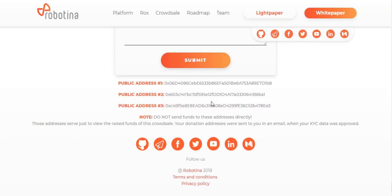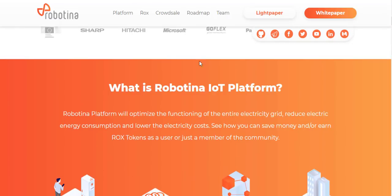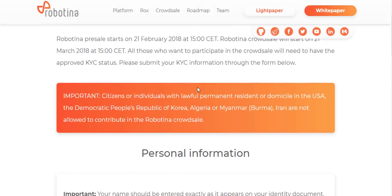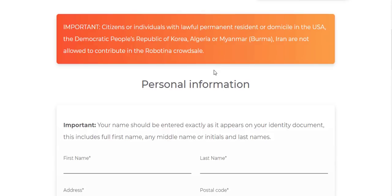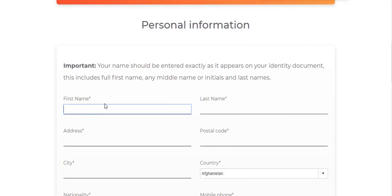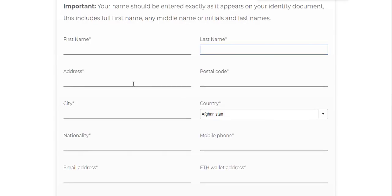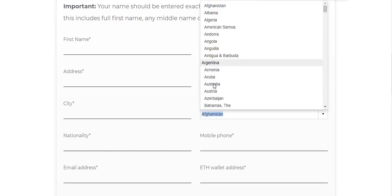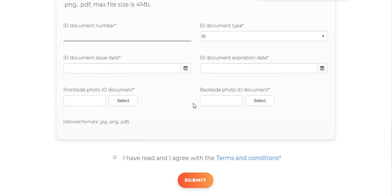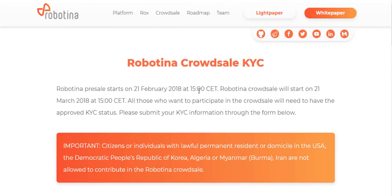One dollar equals approximately 19 ROCKS. In the cross sale distribution: 70% belongs to ICO supporters, 10% to the team members and advisors, 7% to marketing and promotion, 5% to angel investors, 3% to the foundation, 3% to market and product development, and 2% to the crowdsale start. The token crowdsale started on March 21, 2018. Token standard is ERC-20. Total token supply is approximately 815 million ROCKS. The crowdsale ends April 30, 2018, with a soft cap of 10 million dollars and a distribution of approximately 570 million ROCKS tokens.